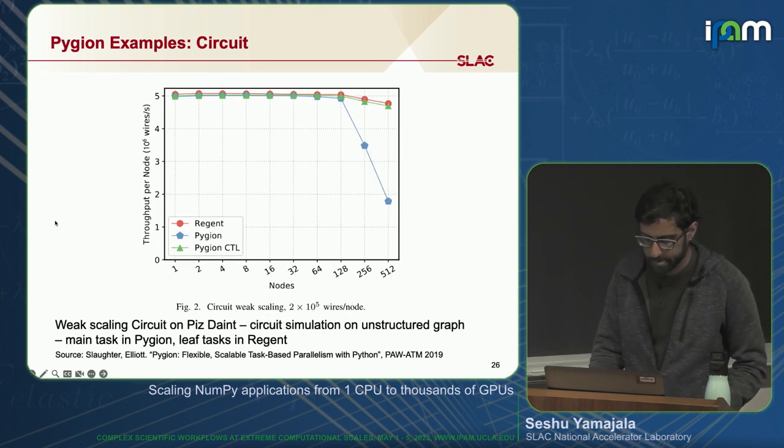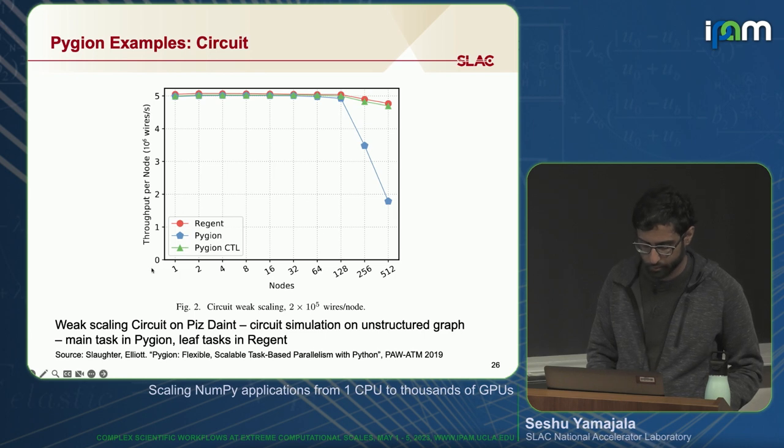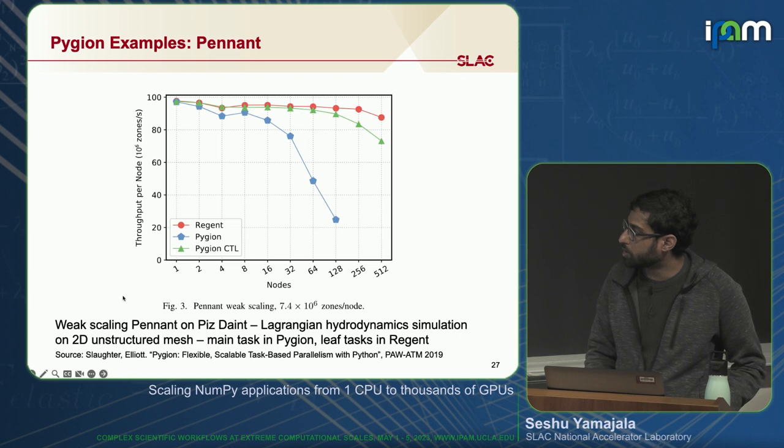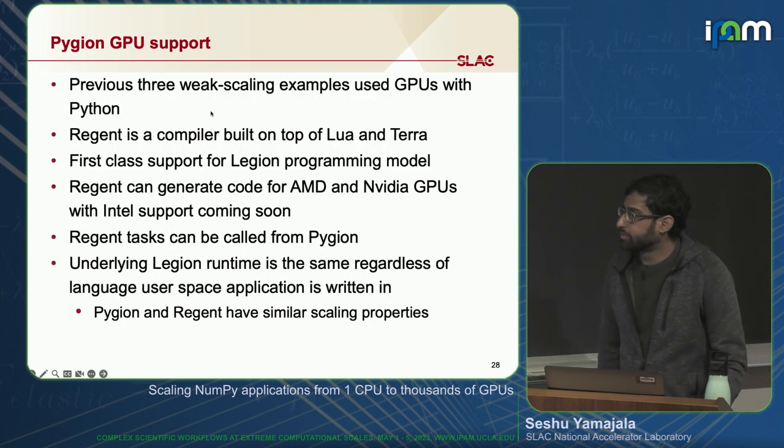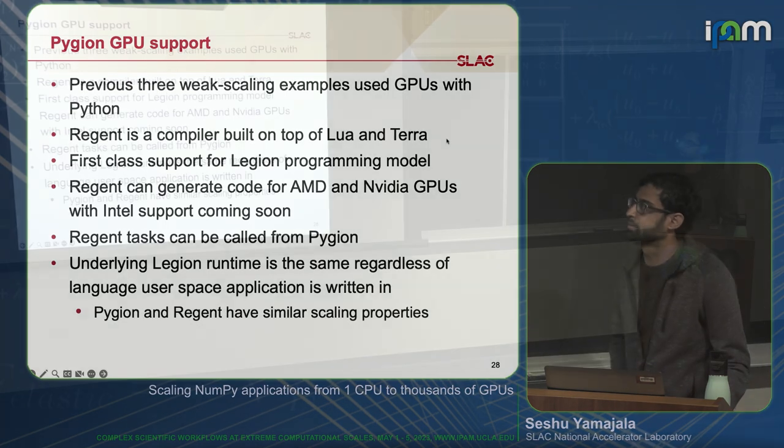Here is a more complicated example: an application called Pennant, a Lagrangian hydrodynamic simulation on a 2D unstructured mesh. All these Python applications have been able to scale on GPUs from one GPU up to 512 — there's only one GPU per node on Piz Daint. These past three examples were weak-scaled using GPUs with Python, which is kind of difficult to do. How? Regent is a compiler built on top of Lua and Terra that offers first-class support for the Legion programming model. One thing Regent gives you over other languages is code generation for AMD and NVIDIA GPUs — and soon Intel support as well.